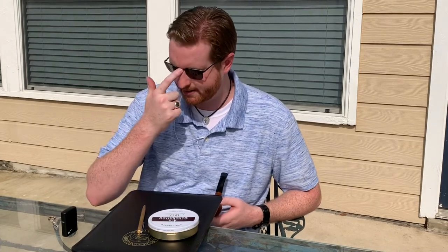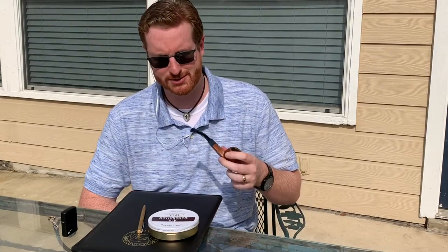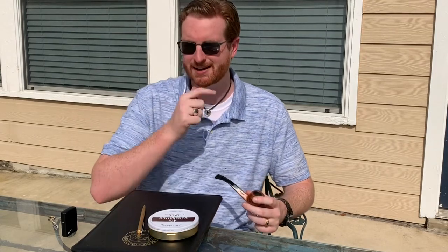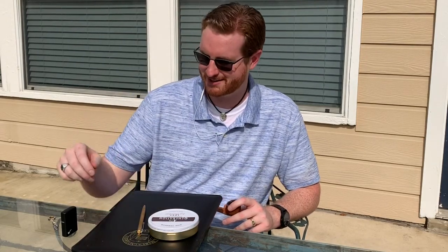I had the pleasure of having one the other night — it was the only other good night for smoking this week. My wife wanted me to teach her how to smoke a cigar, so I brought her out and taught her how. She wasn't terribly impressed, but it was kind of a neat little experiment.